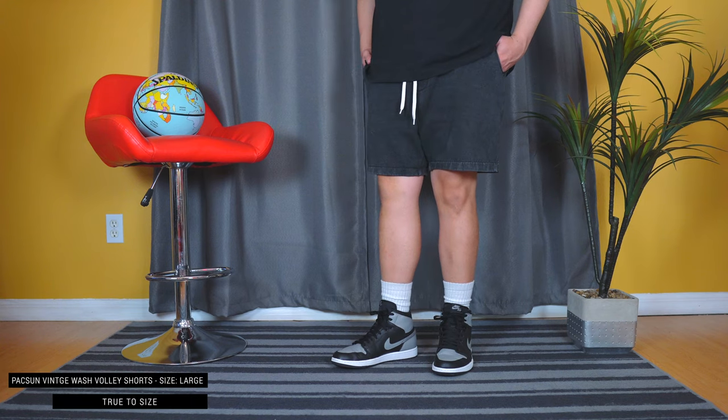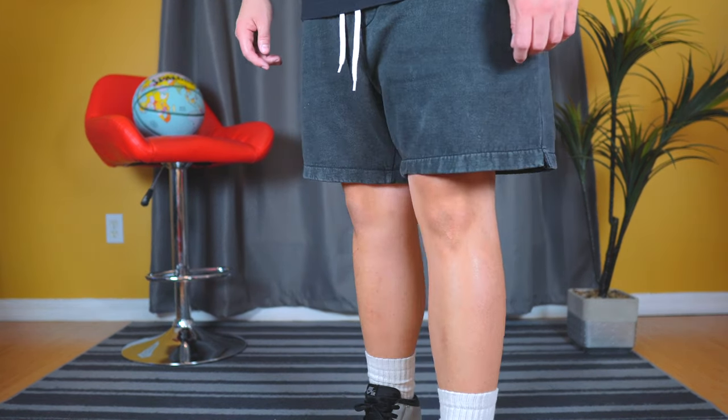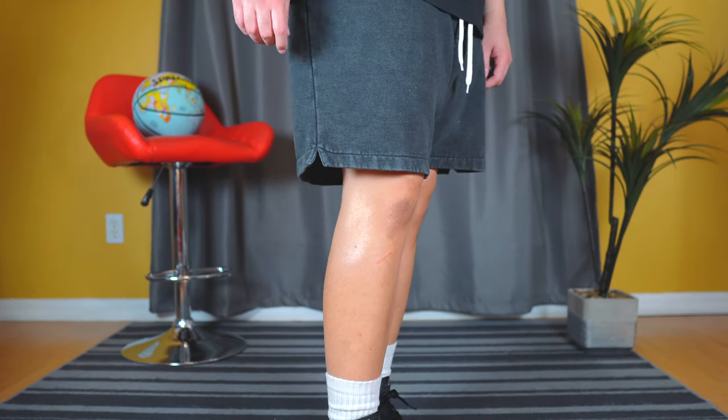The next pair of shorts was a surprise — I wasn't even planning on getting these, but I got them and they fit and look great. If you like anything vintage-washed or reminiscent of the '80s and '90s, this is it. These are called the Vintage Wash Black Volley Shorts from PacSun. The wash looks very on point — they truly look like a vintage pair of shorts. They have cream drawstrings that break up the black nicely, and a small split on the side that looks clean.